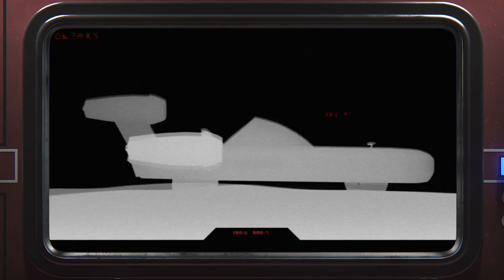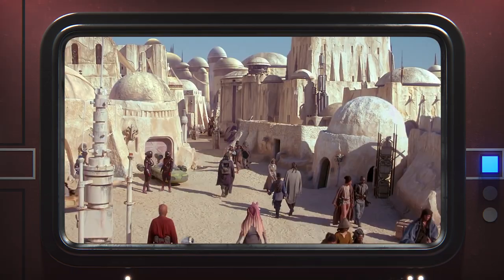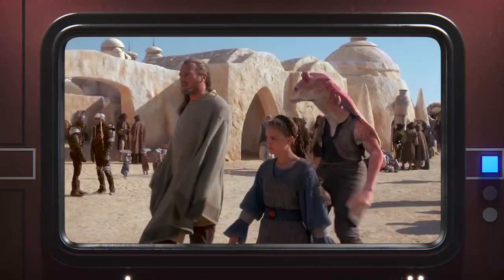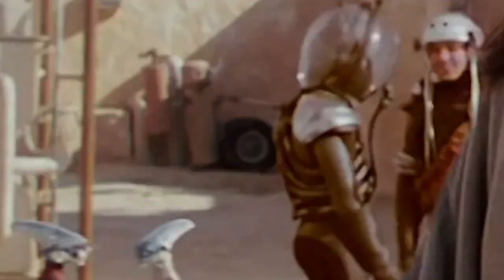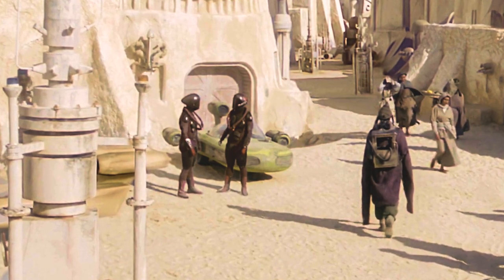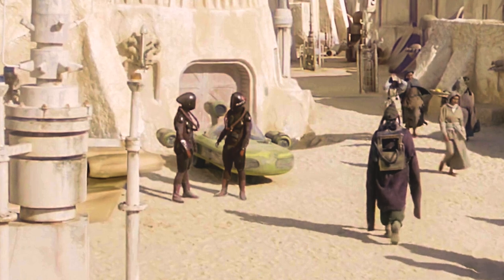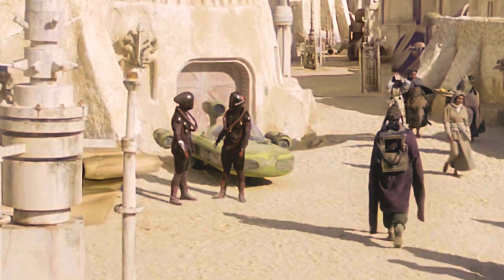We see further evidence of traditional earthly wheels with rubber tires earlier in the very same shot, where a brief glimpse into a back alley reveals a wheel with a tire. So clearly, these sorts of wheels were an intentional addition to the visual language of The Phantom Menace, and we've completely overlooked the presence of cars in Star Wars since 1999.